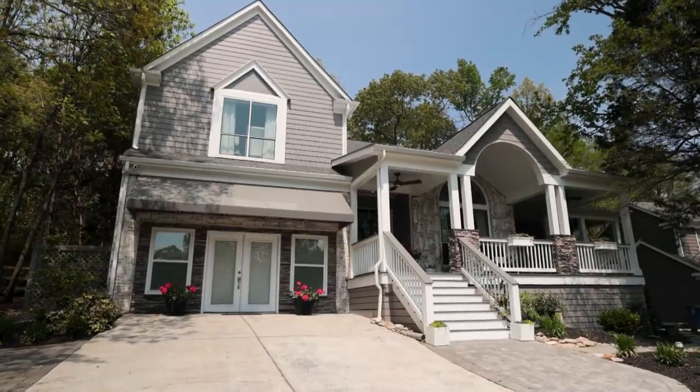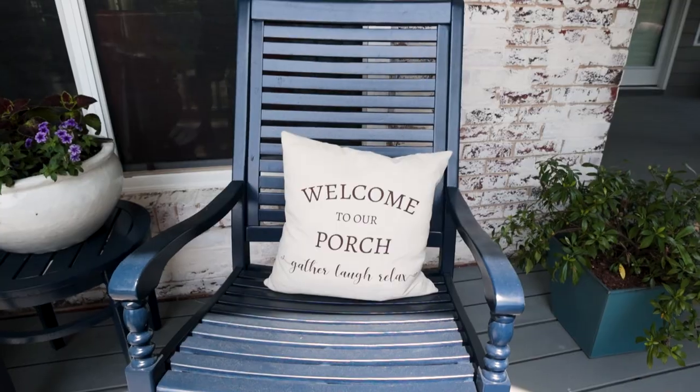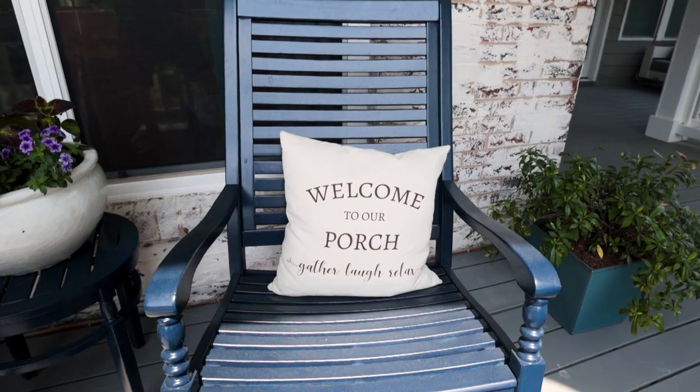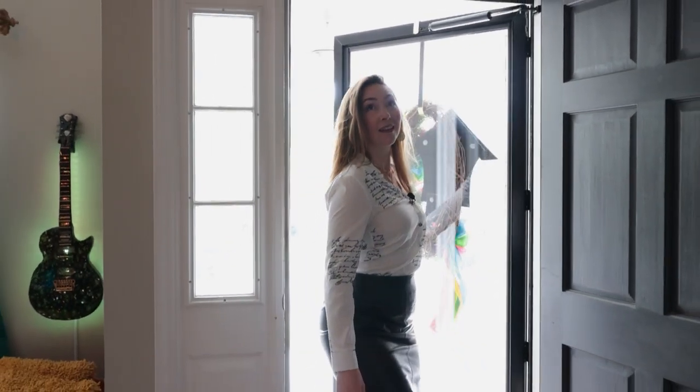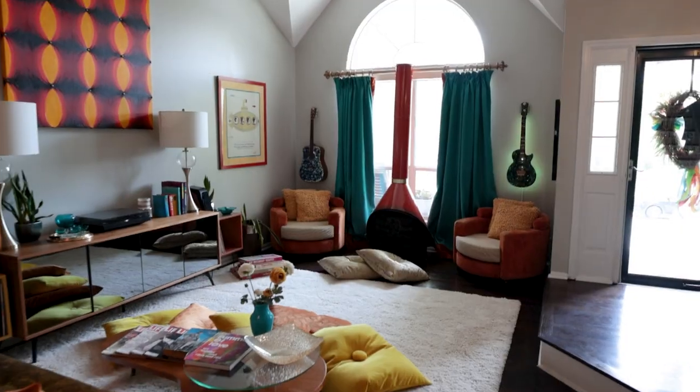The quaintness of Matthews, North Carolina is truly captured in this home, starting from the beautiful covered front porch. As you walk through this five-bedroom, three-and-a-half-bath home, you're going to notice that not only does it bring relaxation, but it also fosters community and gathering.